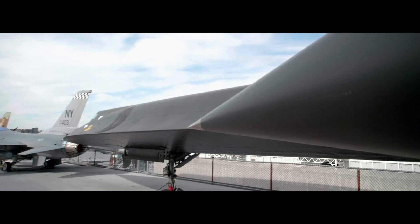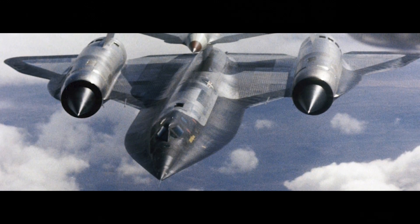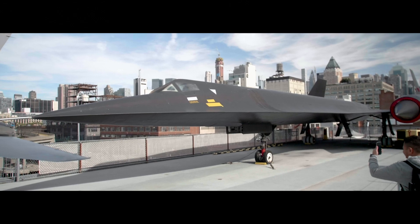For the next two years, the aircraft restoration team will be carefully restoring the exterior to its original titanium and black paint colors. We will be turning to you to help support the preservation of the A-12. Stay tuned for more information and make your gift today!